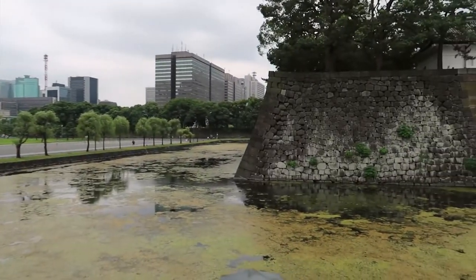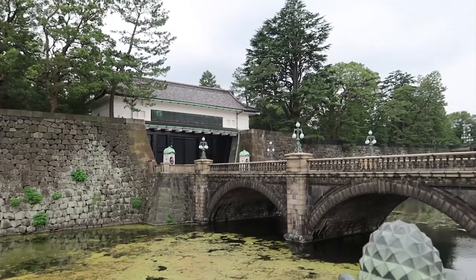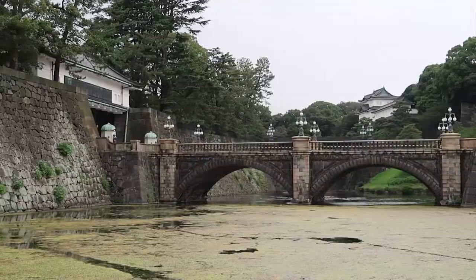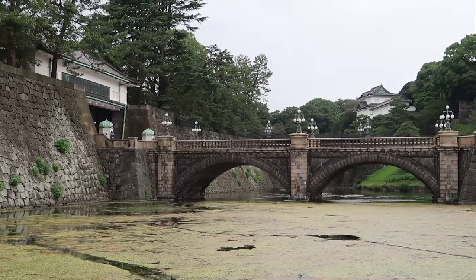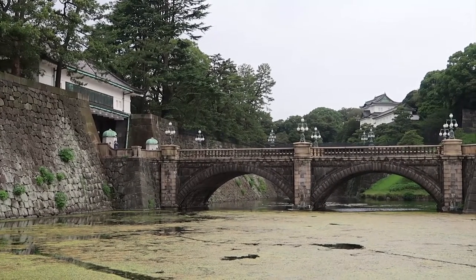I wish the weather was better today — it's not the nicest weather. So behind me right there is Nijubashi Bridge, which is basically the closest you can get to the actual palace. The actual palace grounds aren't open to the public, and this view of the bridge entryway is the closest you can get. Apparently there are guided tours that go around the grounds, though you don't go into any of the buildings, but I wasn't going to do that.